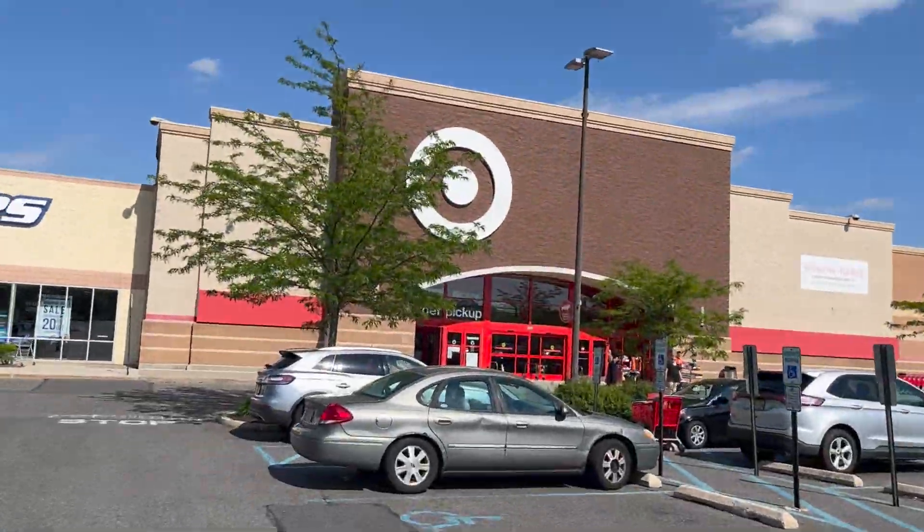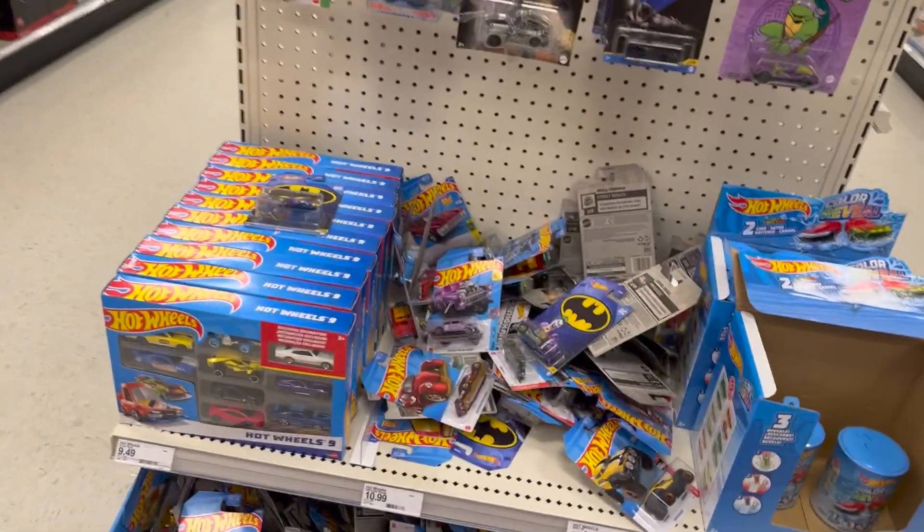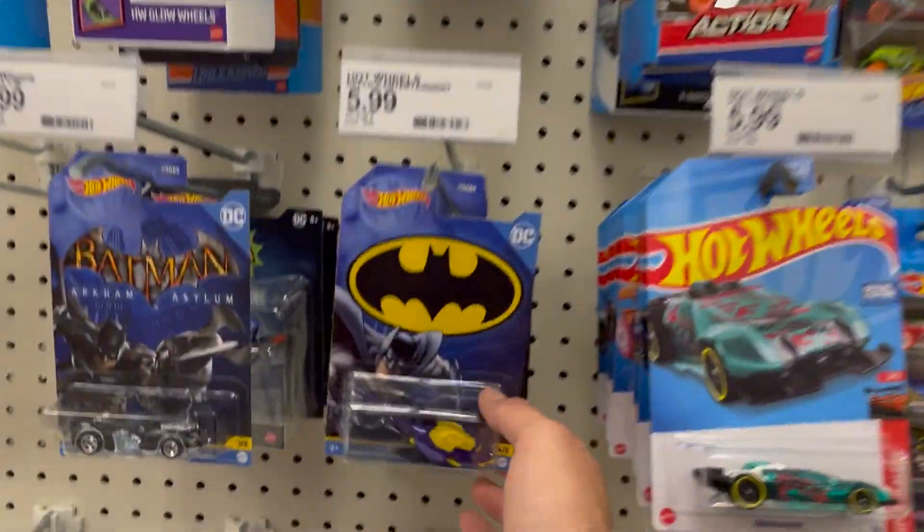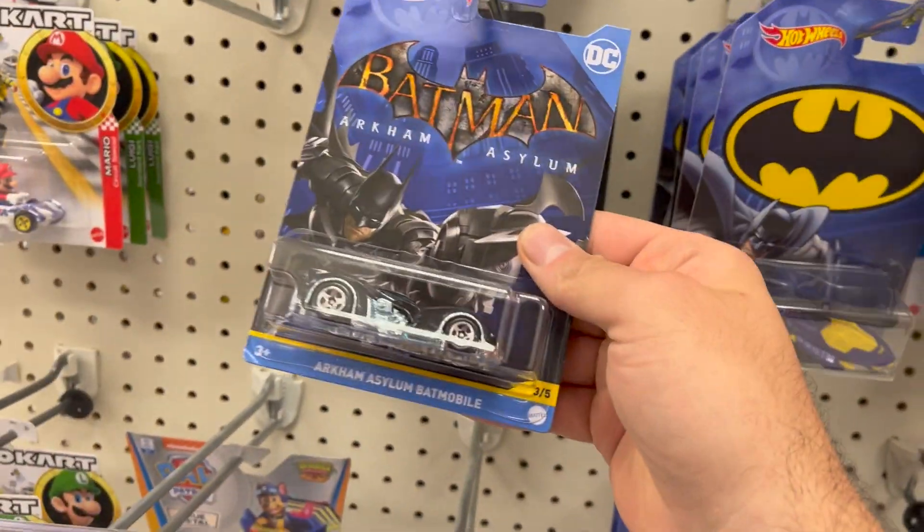Enough talking, let's get to the toy hunt. We're at Target, and we're actually looking for the Stranger Things figures. I got a little hint from a viewer that they have them here, so I'm excited. Let's go check it out — that new season is awesome. Wow, look at this, there are a lot of new Hot Wheels figures.